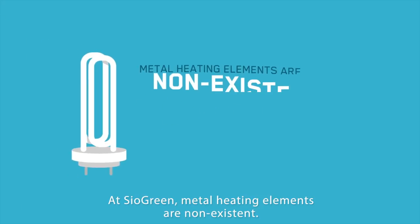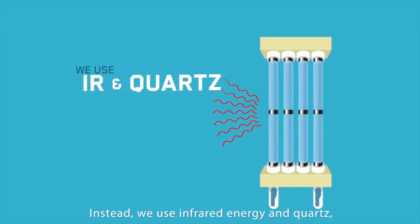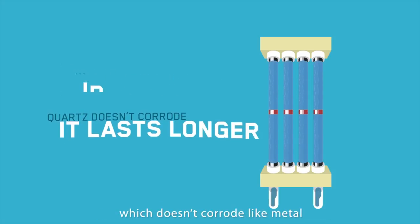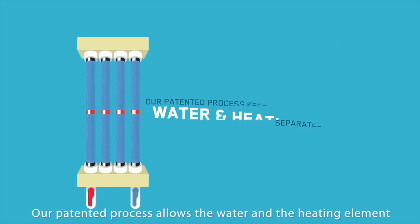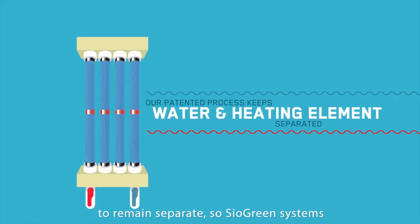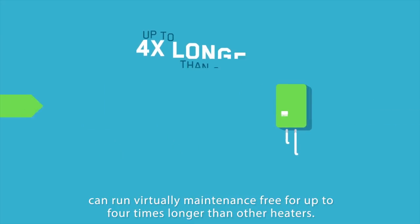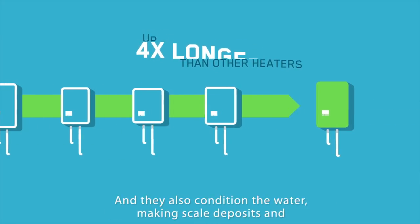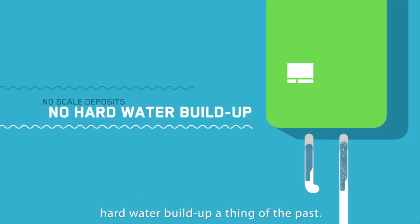At Siogreen, metal heating elements are non-existent. Instead, we use infrared energy and quartz, which doesn't corrode like metal and lasts longer than other heating elements. Our patented process allows the water and the heating element to remain separate, so Siogreen systems can run virtually maintenance-free for up to four times longer than other heaters. And they also condition the water, making scale deposits and hard water build-up things of the past.